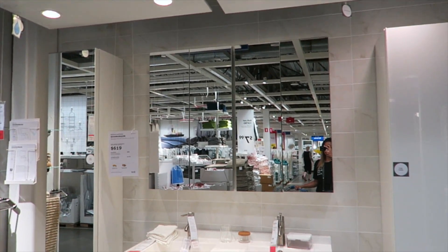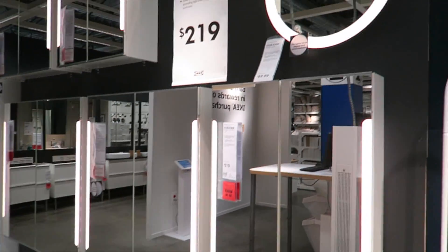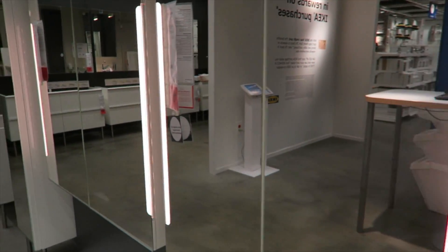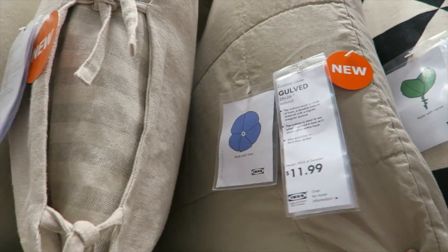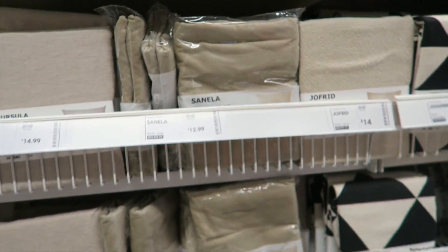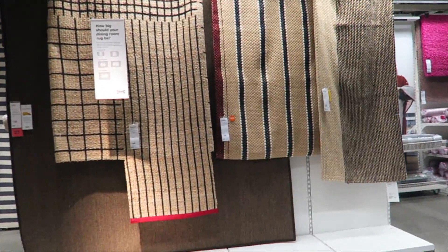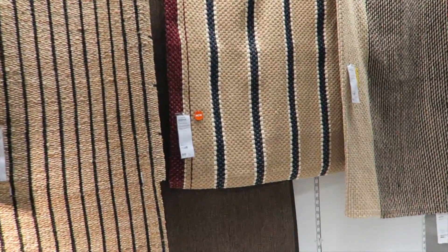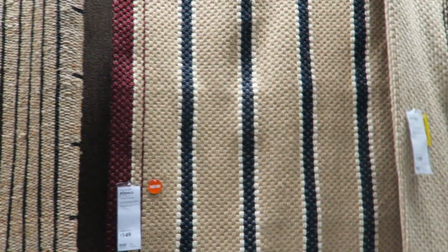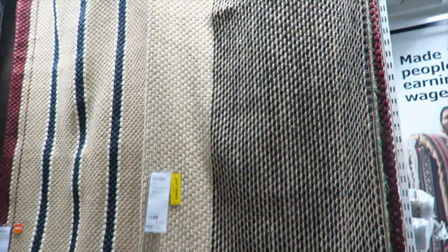Bathroom goals — look at this. Perfection. All these light-up mirrors are like the perfect thing to do your makeup with. They have these in hotels now and I love them. These look just like the Parachute Home ones and they're only $11.99, but I can't seem to find them here. Look at these — perfection. $149 with this detail on it. Last chance, $79 — it's like a runner though.